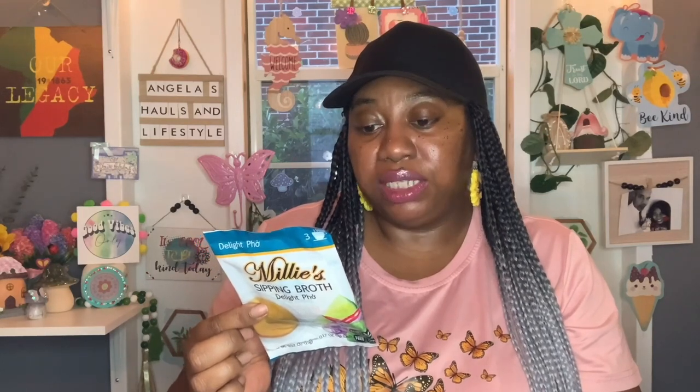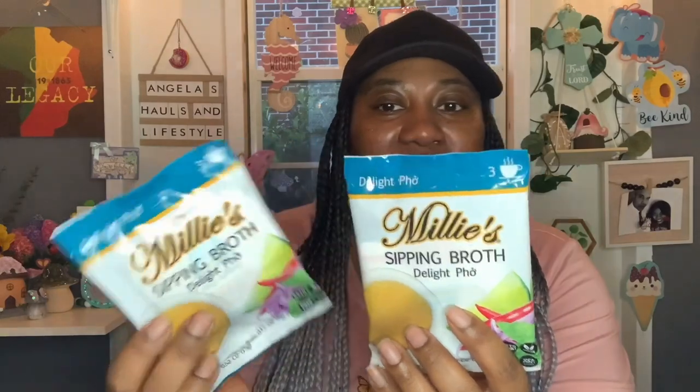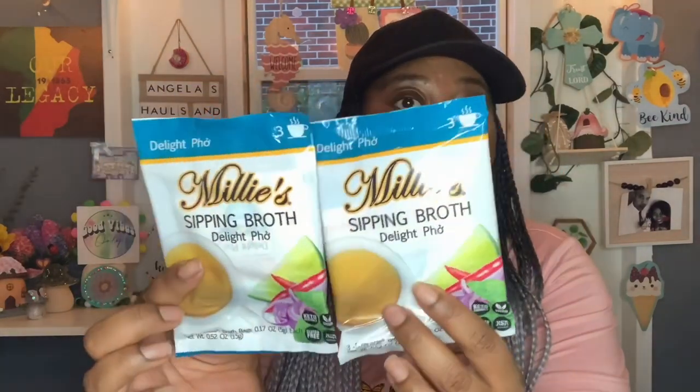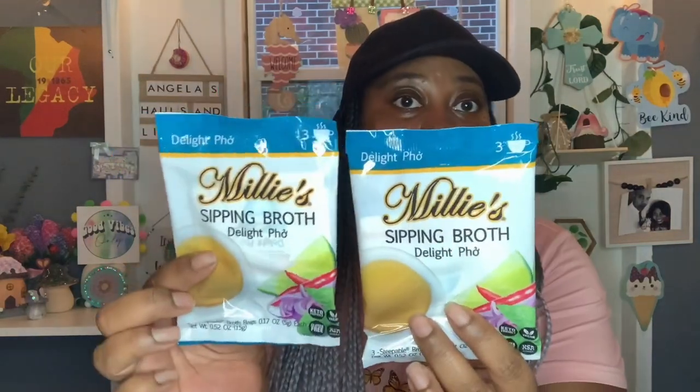These would be good in wintertime as a light, healthy snack in between meals. Each pack comes with three bags, so I have six in all. I was happy to find those — happy to finally see something new in my local Dollar Tree. I didn't have to ride all across South Georgia to find some new goodies.